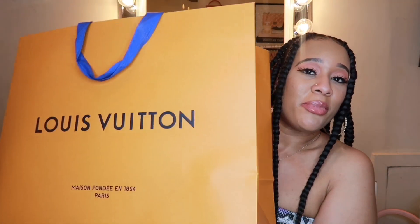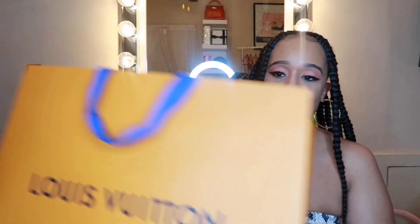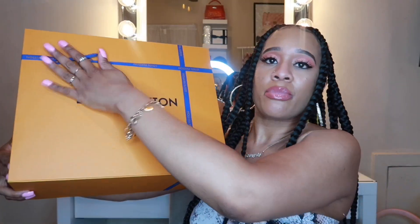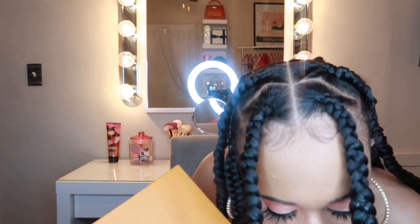We're going to move along to this bigger item. You get, of course, the cute Louis Vuitton bag, and then this is the box — oh, it's so heavy! You have your ribbon on here and we're going to take the ribbon off and open the box.